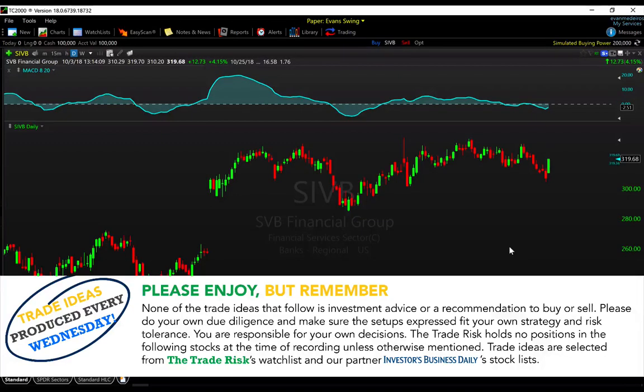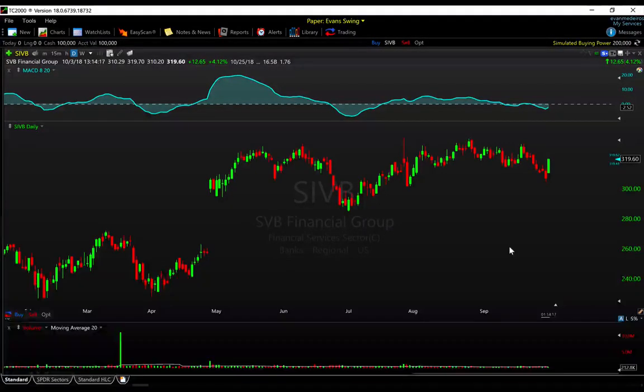Hey everyone, it's Evan here from The Trade Risk on Wednesday October 3rd. We are intraday right now and this is our weekly trade ideas video, where we bring you some names that we're paying attention to — stocks that are holding up well, showing relative strength, and just generally aren't too overextended yet.